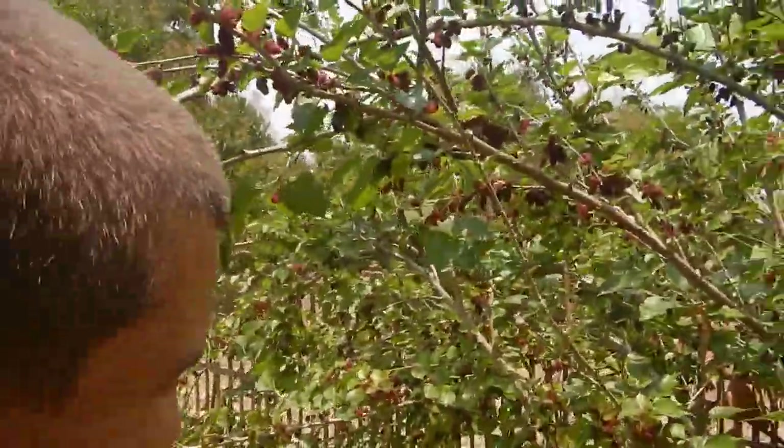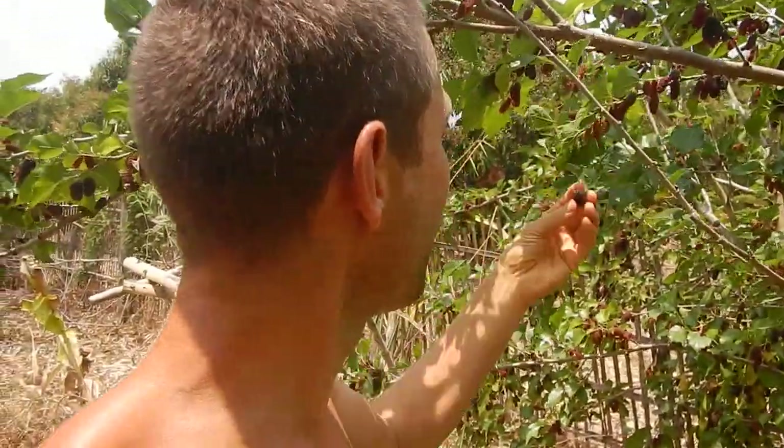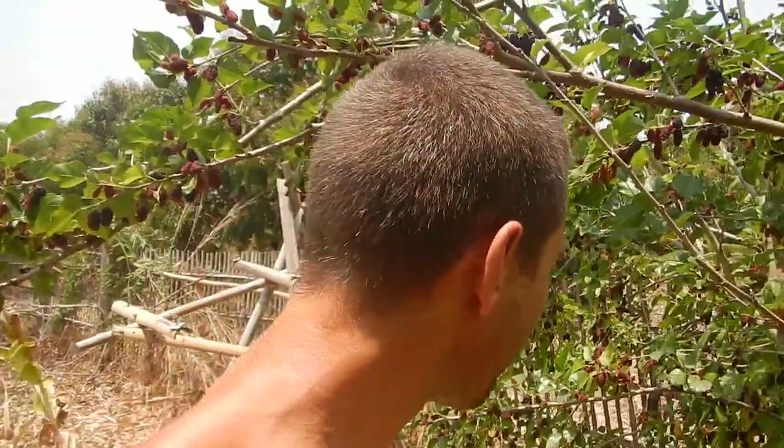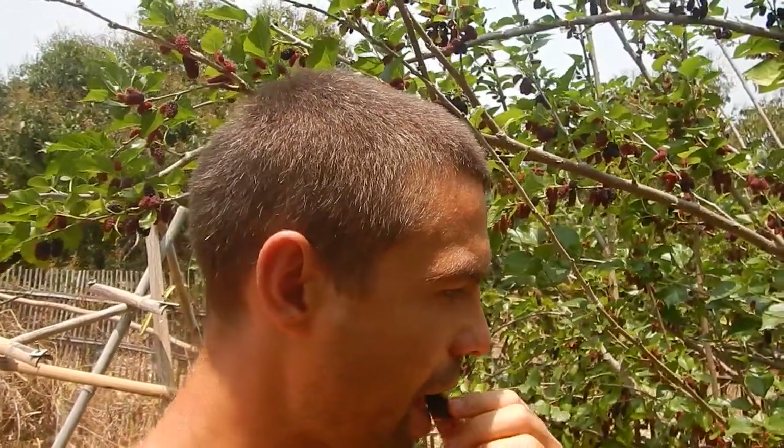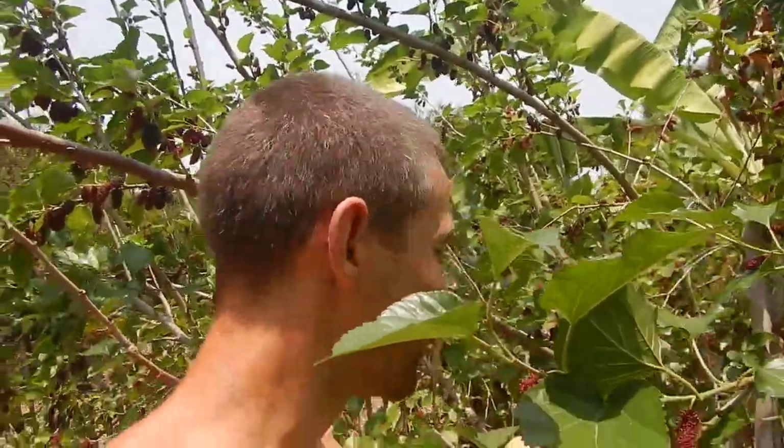Mulberries are here — I'm sharing with the birds because they like to eat mulberries too. Just go to a mulberry bush or tree and you can start picking mulberries. The only thing you need to be careful about is that there are no ants on them, because ants pee and if you bite on a mulberry with ant pee it's very disgusting. I need to come back later to eat all the mulberries before the birds eat them — I'm pretty sure they've already eaten some, but they need to save some for me.